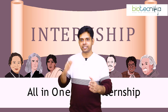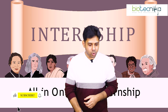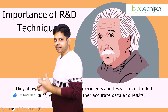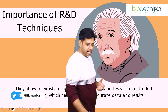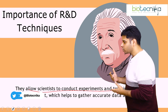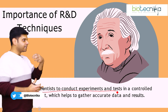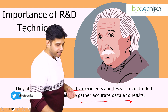There'll be classes, assignments, instructions, and a lot of activities. The first feature I'd like to highlight is the importance of R&D techniques. R&D techniques basically allow scientists to conduct experiments. If we know the complete R&D technique — the theory part, the practical hands-on part, as well as how to interpret data — we will be able to get accurate results.